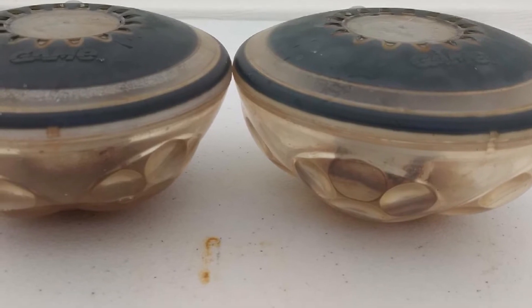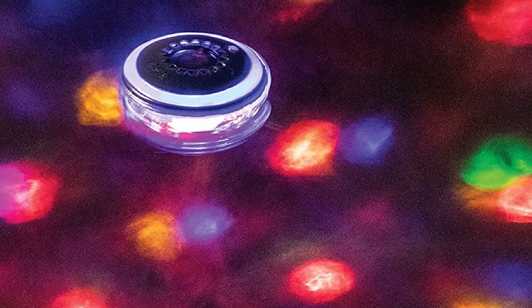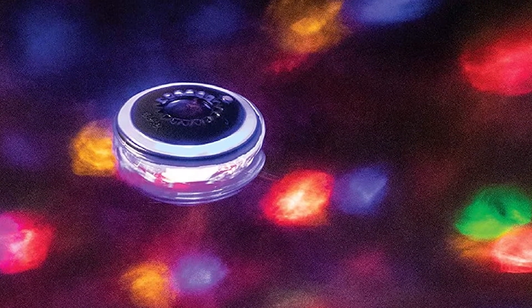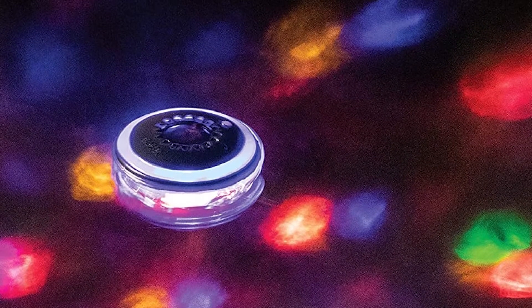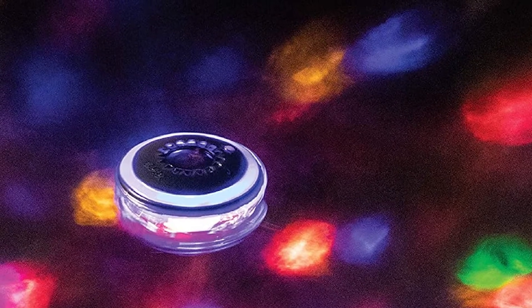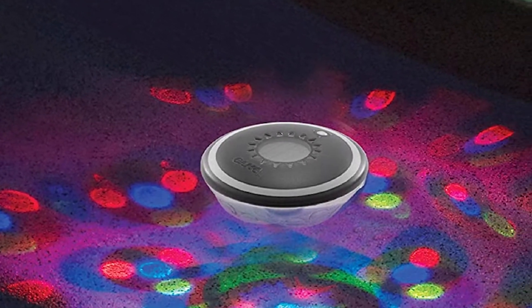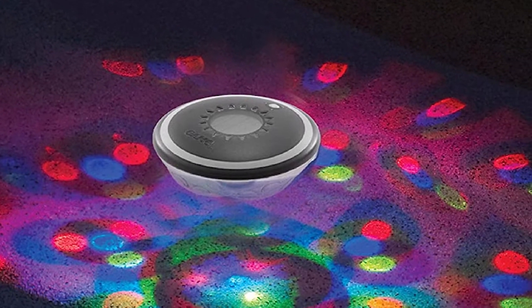The solar pool lights are also affordable and high quality, giving you long-lasting service. On the downside, the lights can operate for a shorter time of only 6 hours compared to other models. But still, they are one of the best choices for those who want to ensure a long-lasting solar light for their outdoor spaces.